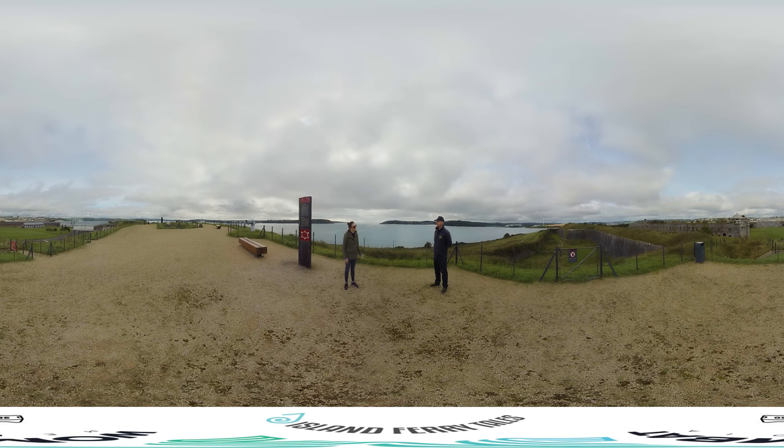So John, we're now up in Bastion 3. You might tell us a little bit about the importance of where we are. So a bastion is part of the star-shaped fort. There are six pointy parts of the star here and they're called bastions. This is Bastion 3, and this is the most important one, because it's pointing at the only entrance and exit in and out of Cork Harbour. This is the area of the fort which would have had the guns pointing at the entrance to the harbour, along with the other two bastions either side of us.